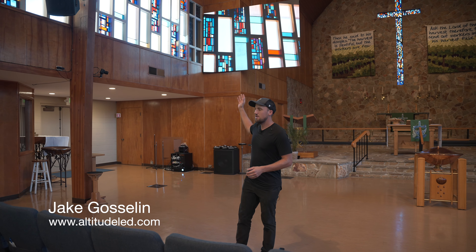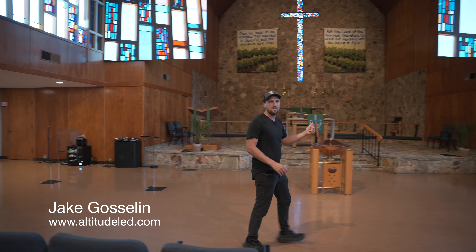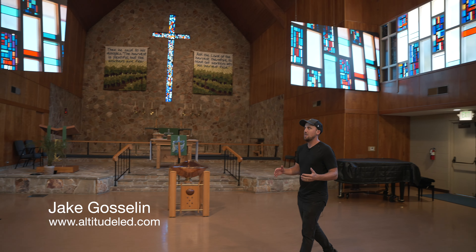In this video, we are going to show you guys this new system we just deployed here at St. John's Lutheran Church in Napa, California. We have two LED screens, one that is stage right, and then over here you'll see the second screen that is stage left.